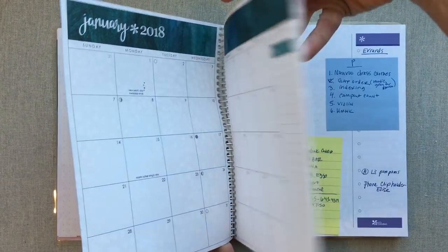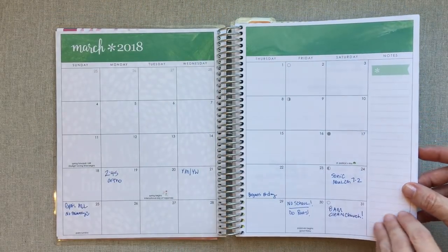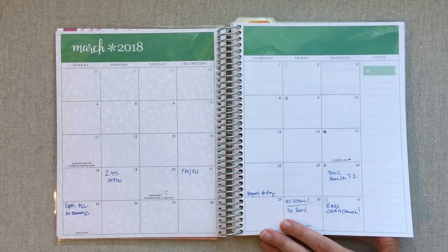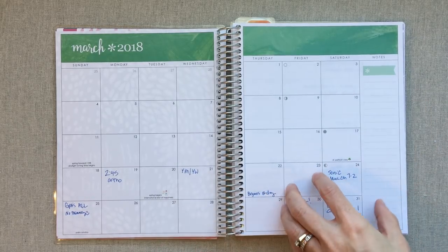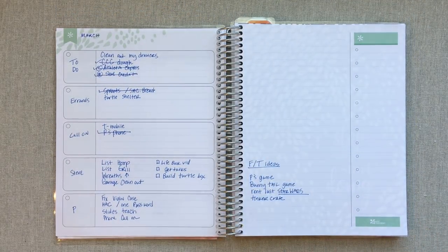I started this in March. I'm not really using the calendar in the Deluxe Monthly because I already use an Erin Condren weekly planner, and my main calendar is a monthly calendar book by Ashley Shelley. That's where I do my main monthly planning, so I will not be filling in the major monthly events in this planner.